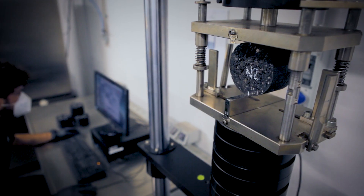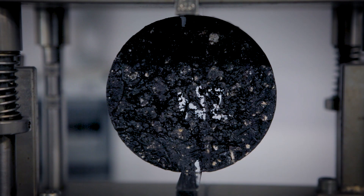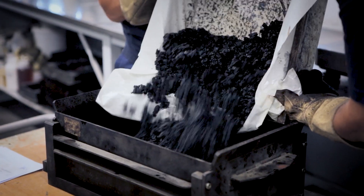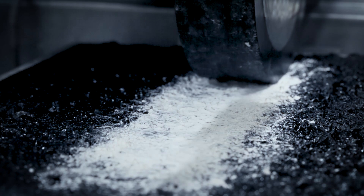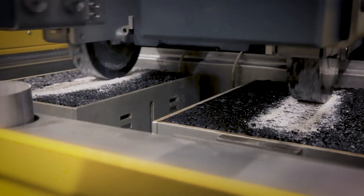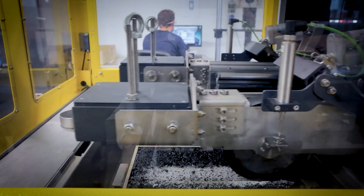Our partners in this cutting-edge project are leading companies specialising in high-tech products for high-performance and eco-friendly asphalt. Together, we have fine-tuned the recipe for the future by defining the grading size curve, the amount of virgin aggregates and new bitumen and additives to regenerate the bitumen in the recycled material.